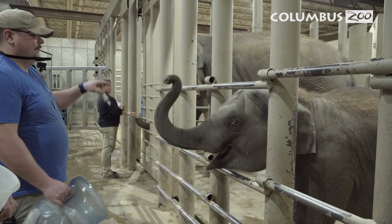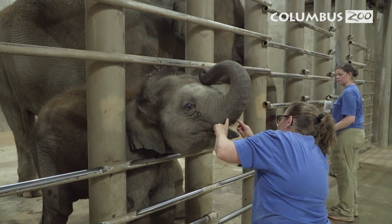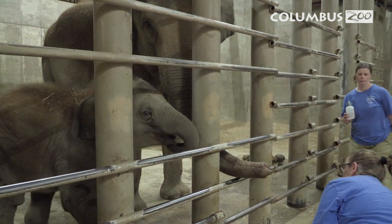Frankie, at one and a half years old, was providing samples for us and was allowing us to treat him if we needed to, which just shows the dedication that the keepers have.